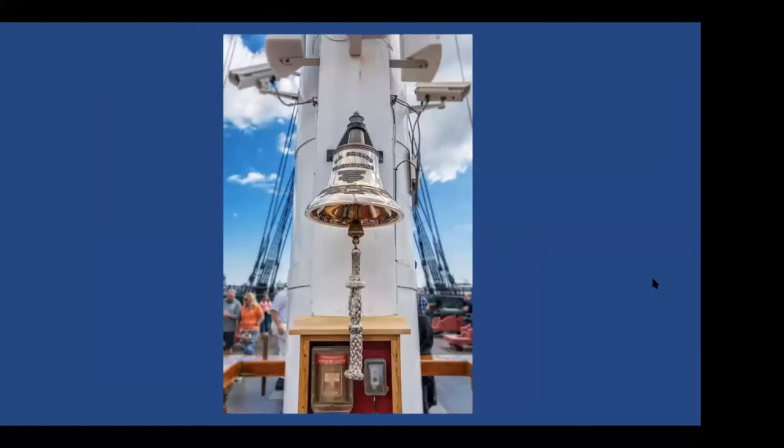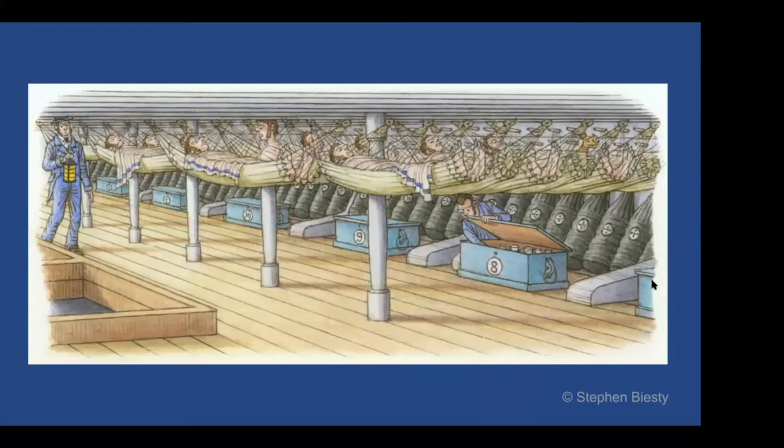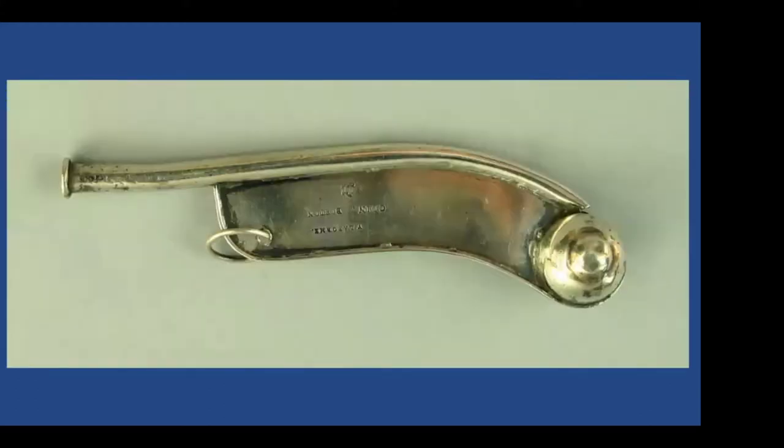Our ship's boys are starting their day by waking up — but their bed is actually a hammock, as we see in this illustration. The boys and a lot of the enlisted sailors on Constitution would sleep on the berth deck of the ship, three levels down. It's pretty tight quarters — they were sleeping inches away from their shipmates. They would be woken up in the morning by a bosun playing a bosun's whistle.